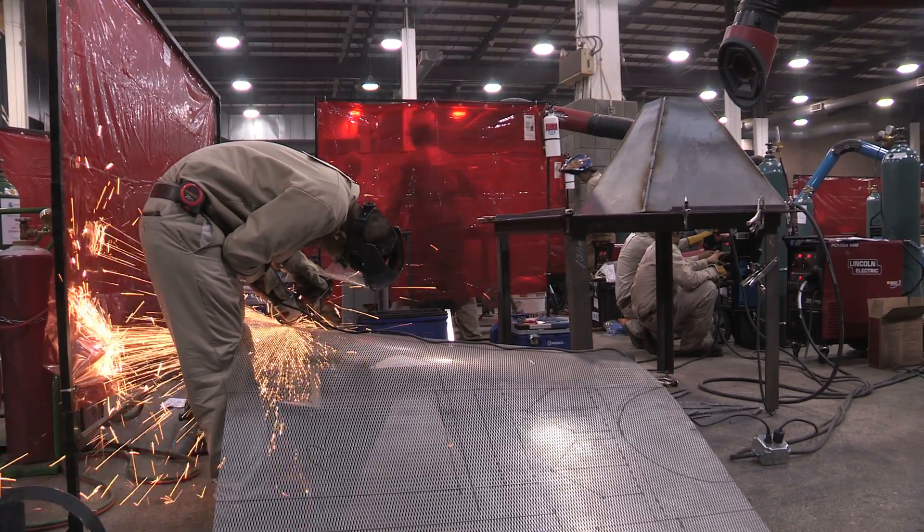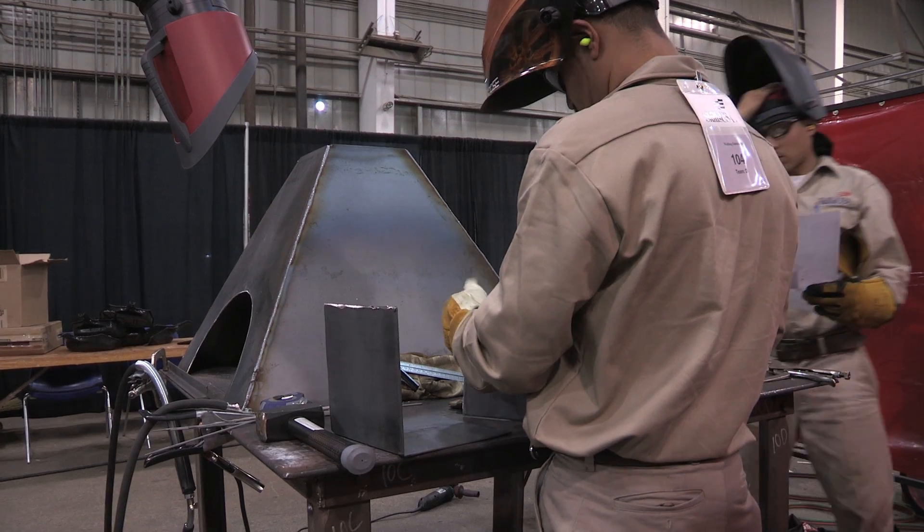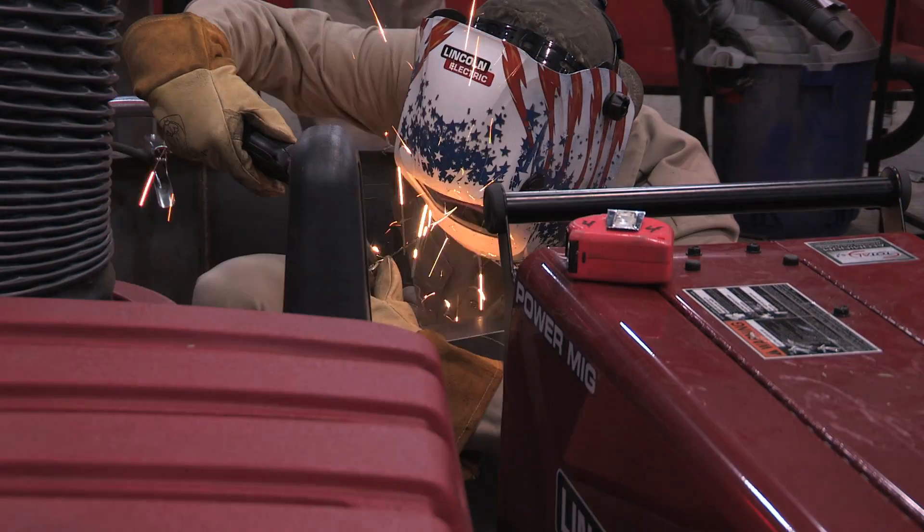In order to make it to the national competition here in welding fabrication, students have to win their local competition first, and then if they win that they move on to their state competition. If they win the state, they move on here to the nationals in Kansas City. So these are the top teams from every state. This competition is only about five years old, and every year we increase the number of teams competing and the number of state involvement.